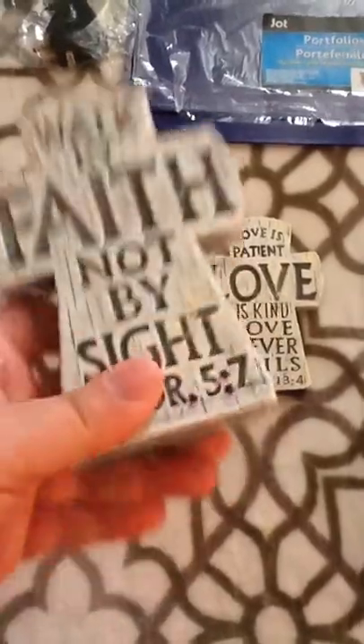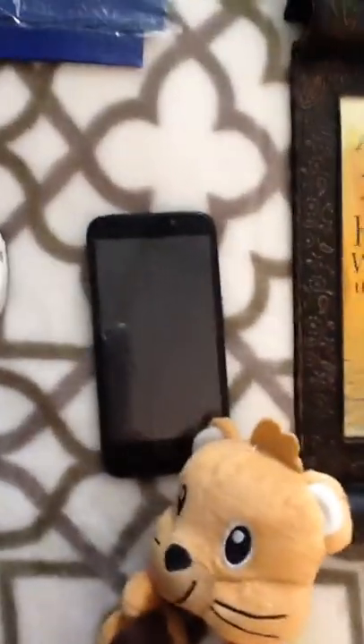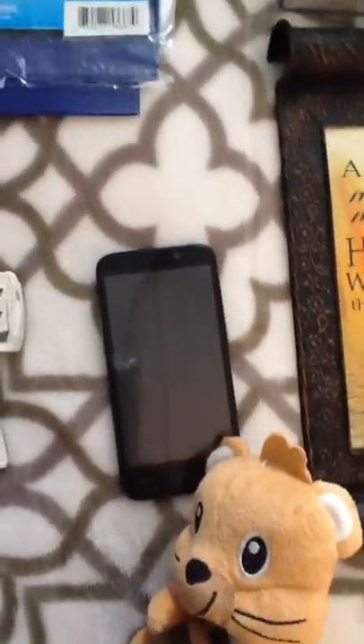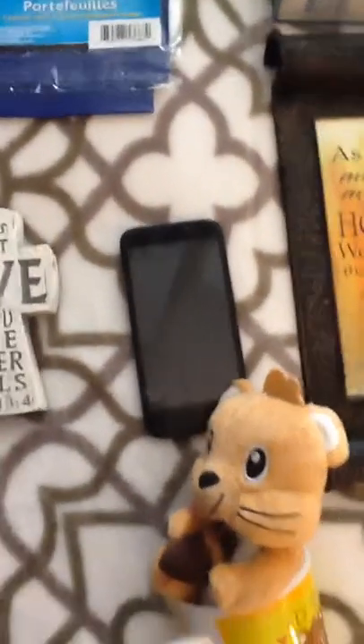I found a phone that was by the car wash also. It doesn't work, but I might be able to get a couple of bucks for it.